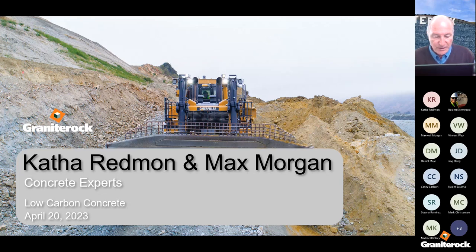Next, we're going to move into the world of concrete. We've heard so much about low-carbon concrete, so let's dig into what's really going on here. I've got a couple of experts I'm going to introduce. I'm pleased to introduce Katha Redman and Max Morgan.